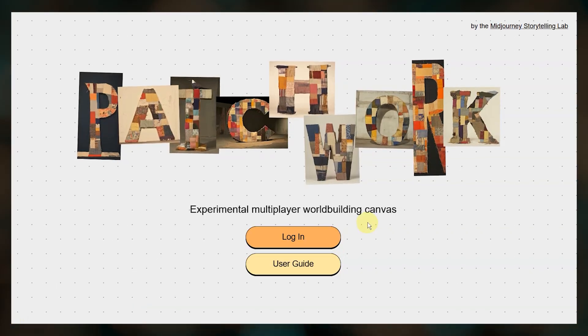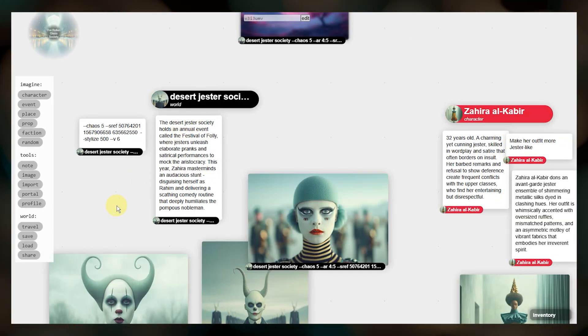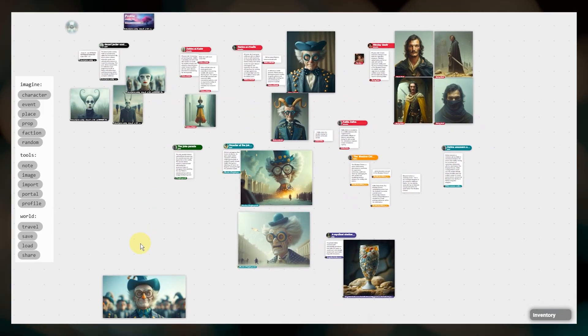Some news about Midjourney's storytelling tool that was introduced last year: unfortunately, it sounds like work is being discontinued on this tool, due in part to a key team member leaving and it being lower priority compared to many other ongoing projects.